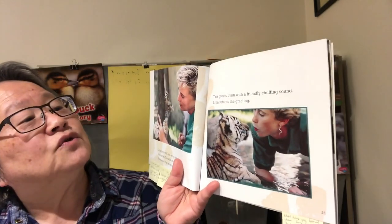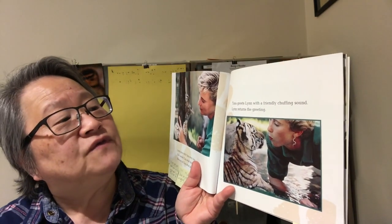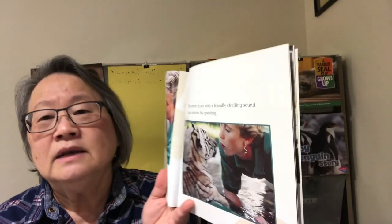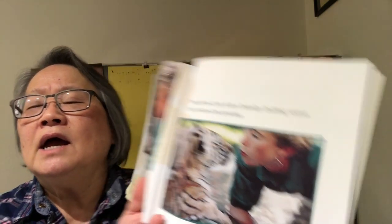Tara greets Lynn with a friendly chuffing sound. Lynn returns the greeting. A chuffing sound is like puffing, like a steam engine. You try a chuffing sound like Tara. That sounds exactly right.